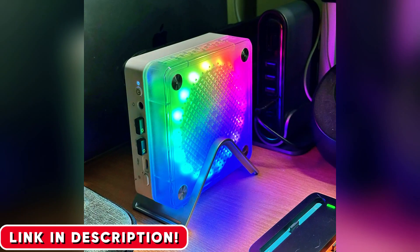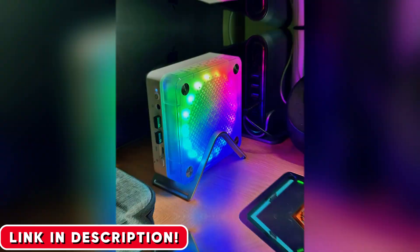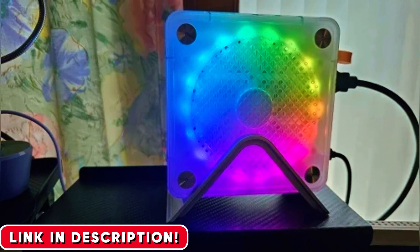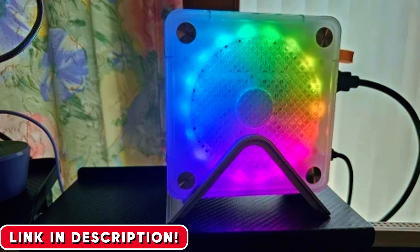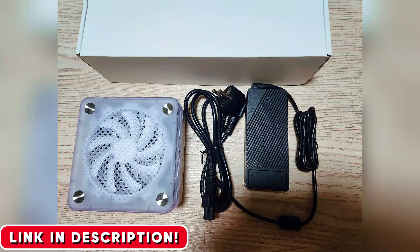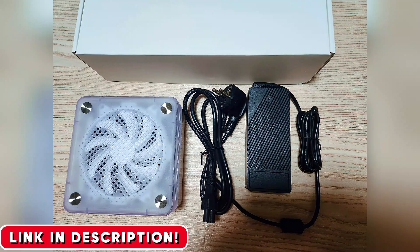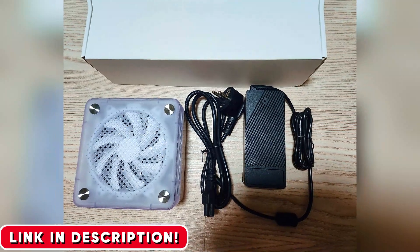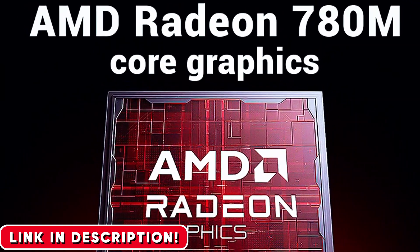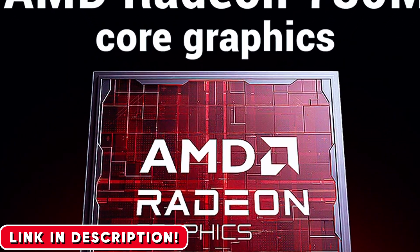So, can the Firebat MN56 truly replace a massive $1,000 desktop? For a huge number of people, the answer is yes. If you're a gamer who wants incredible 1080p performance, a content creator who needs a snappy editing machine, or just someone who wants a powerful, versatile computer that doesn't dominate your space, this is it. The value here is off the charts — you get performance that punches way above its price tag. It's for the smart buyer who cares more about performance per dollar than a brand name.